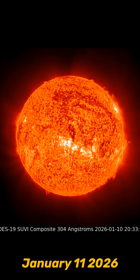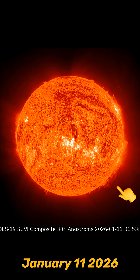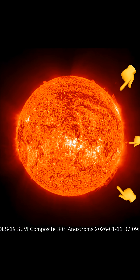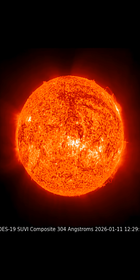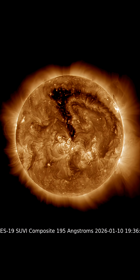This is our sun today for January 11th, 2026. Looking at 304 angstroms here, lots of plasma filaments swirling around the outgoing disk. We've also got a pretty active sunspot region, but nothing major has been fired away just yet. Mostly C-class solar flares.